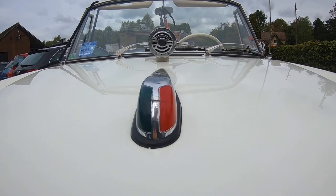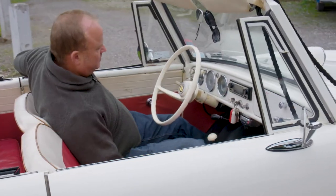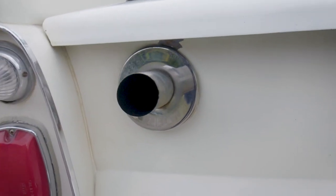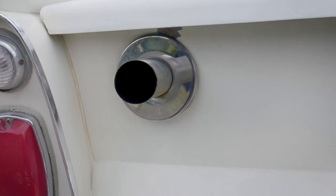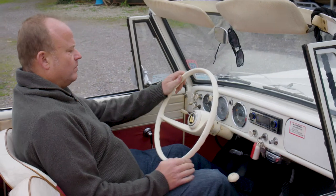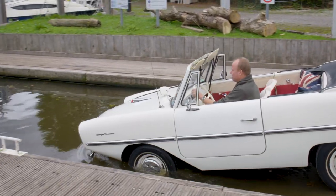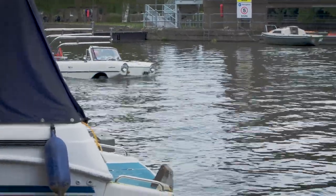There's only one thing left for it now — let's take it in the water.